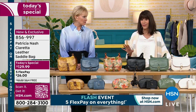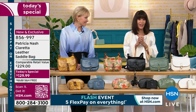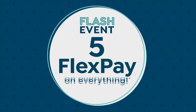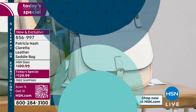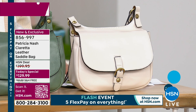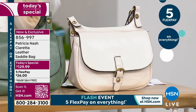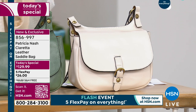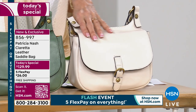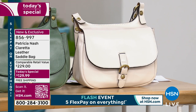It's also available on five FlexPay. We launched a flash event at 2 o'clock today with five flex on everything. That breaks your payment down on any credit card, debit card, PayPal, or Apple Pay — no interest whatsoever. Your five FlexPay payments are like twenty-one dollars and change. You also always have the extra FlexPay option on the HSN card.